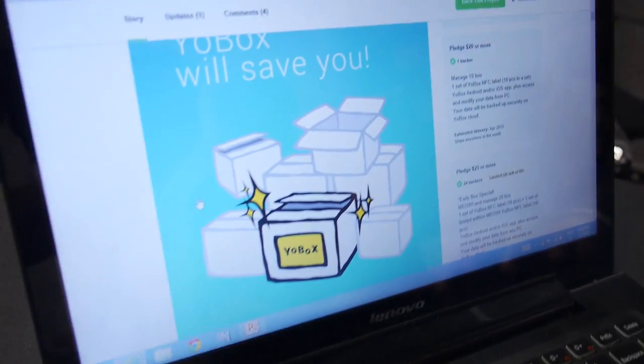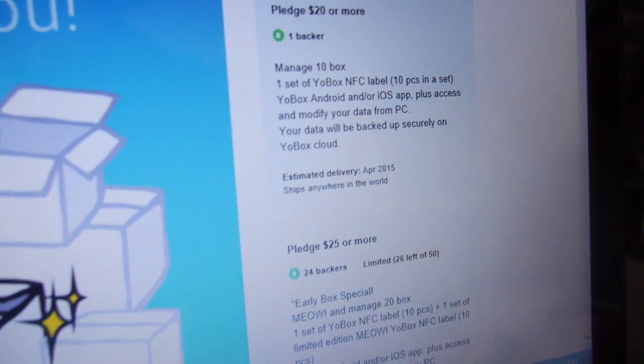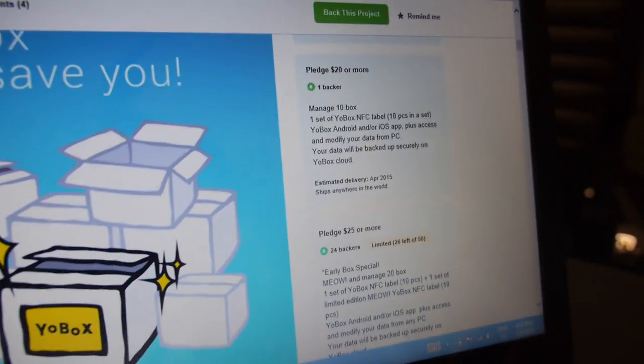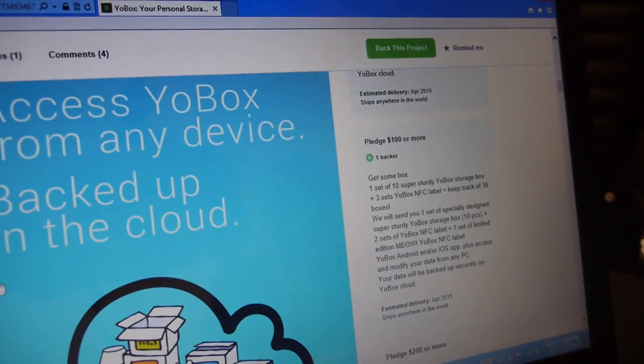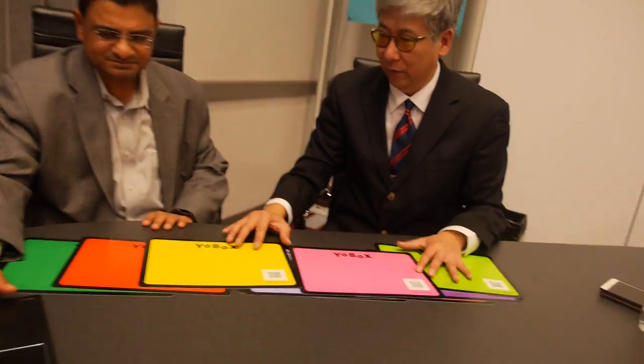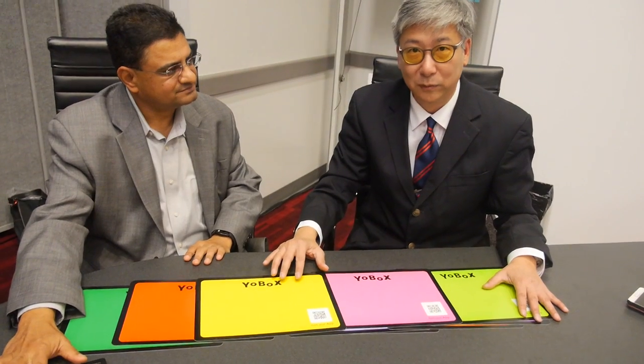This is a Kickstarter campaign and we're trying to raise $20,000 to make our product perfect. Right now, if you pledge $20, we'll give you a set of 10 Your Box labels as a thank you. Hopefully, once we raise $20,000, we can make the product perfect to make more people's lives simpler and easier.